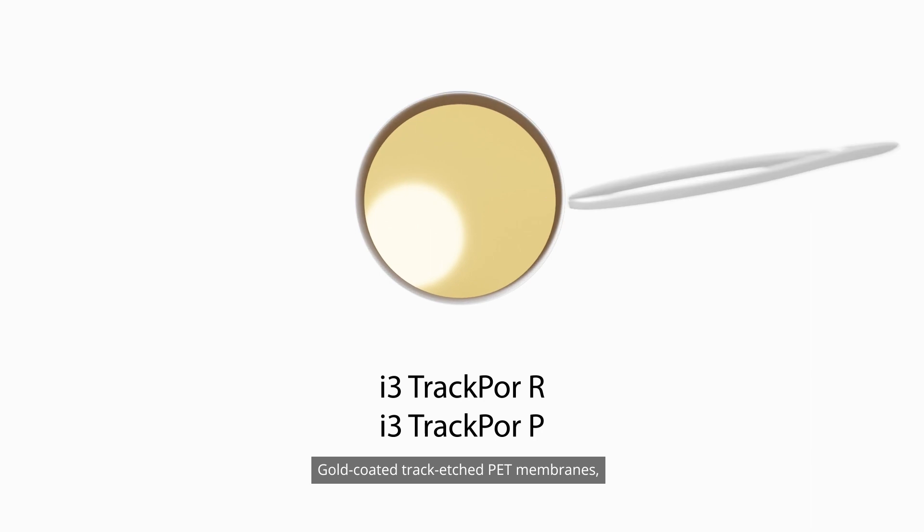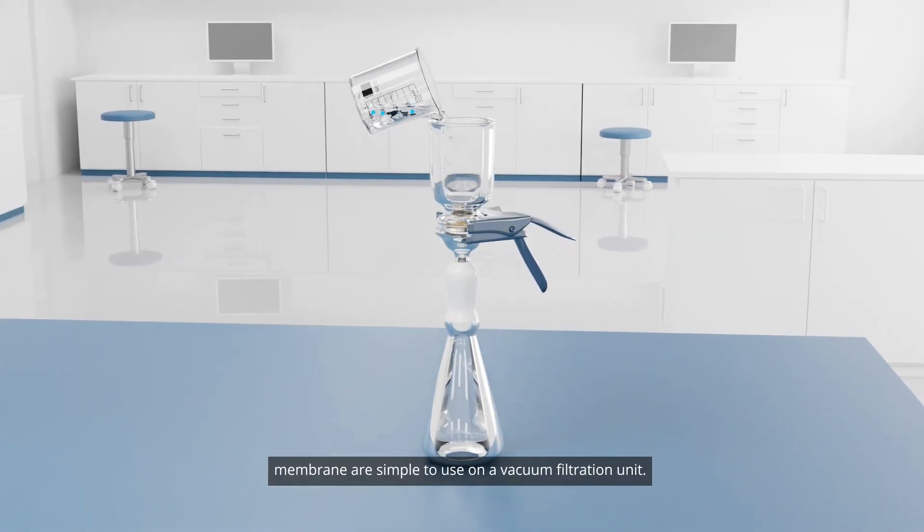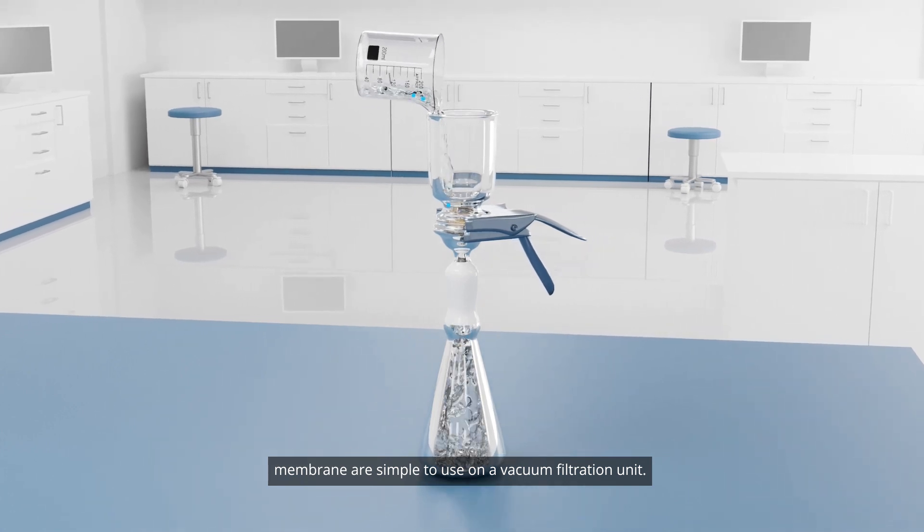Gold-coated, track-etched PET membranes, either integrated in an aluminum ring or as a single-disc membrane, are simple to use on a vacuum filtration unit.